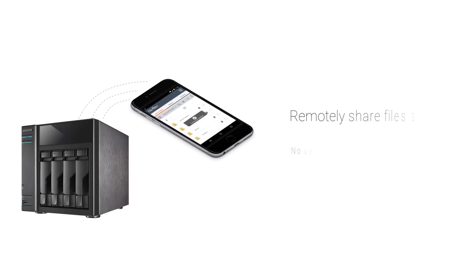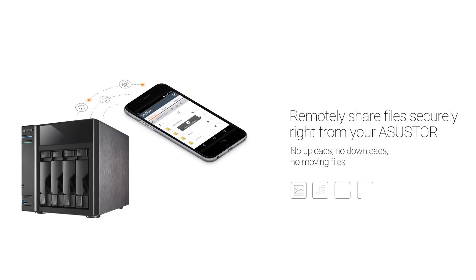Unlike the cloud, there's no uploading, downloading, or moving files in order to share. Sharing is permission-based and does not use links that can be forwarded or posted to social media.